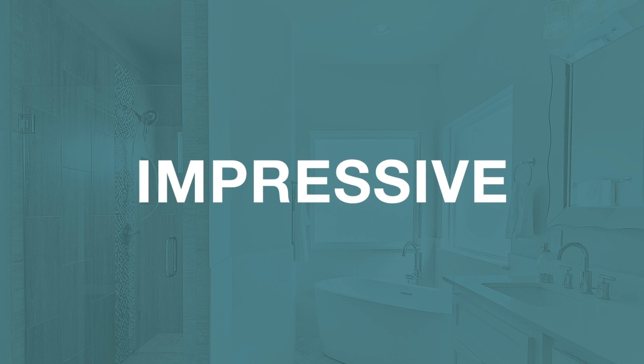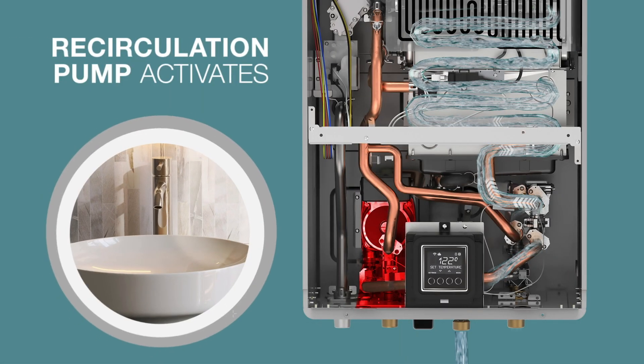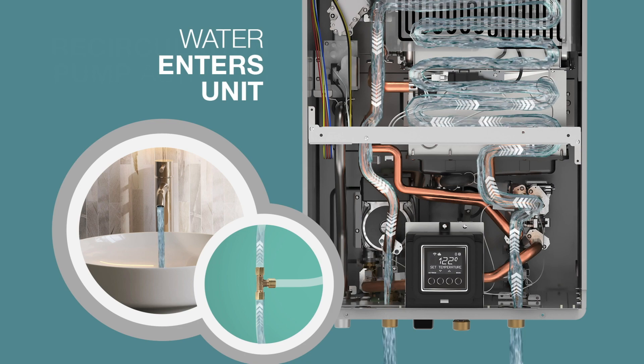How it works is what makes it so impressive. The built-in recirculation pump can start the flow of water through the pipes in the home and back to the water heater, or it's activated when a hot water tap is opened.